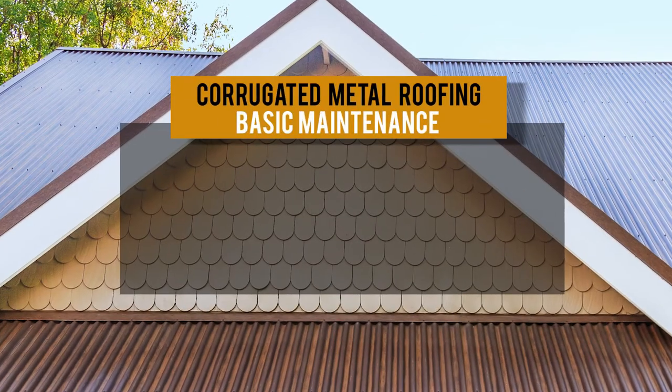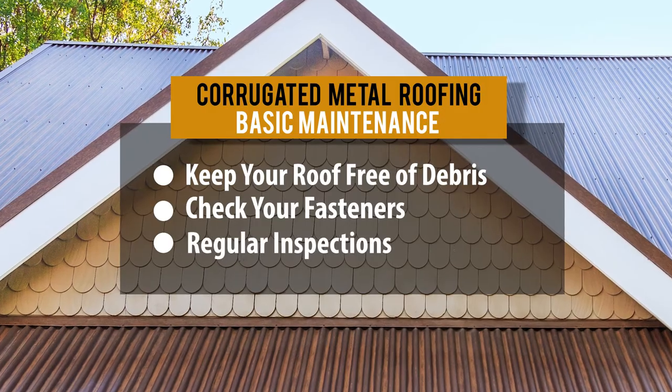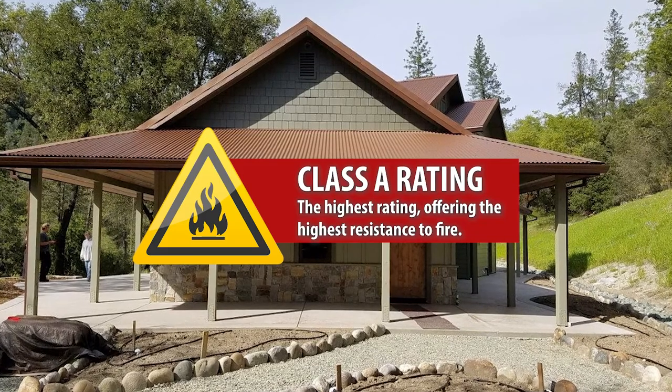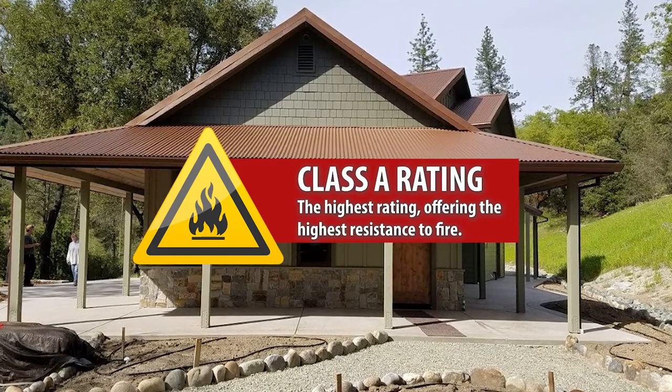There's not much to worry about with corrugated metal roofing. It doesn't rot, there's no mildew. All you need to do is keep your roof free of debris, check your fasteners, and have regular inspections. Unlike asphalt shingles, metal doesn't rot — you don't need to worry about mold, mildew, termites, or rodents. Furthermore, metal, when installed correctly, qualifies as a Class A fire rated product, which is the best fire rating. So if you live in an area prone to wildfires, metal is a fantastic choice.